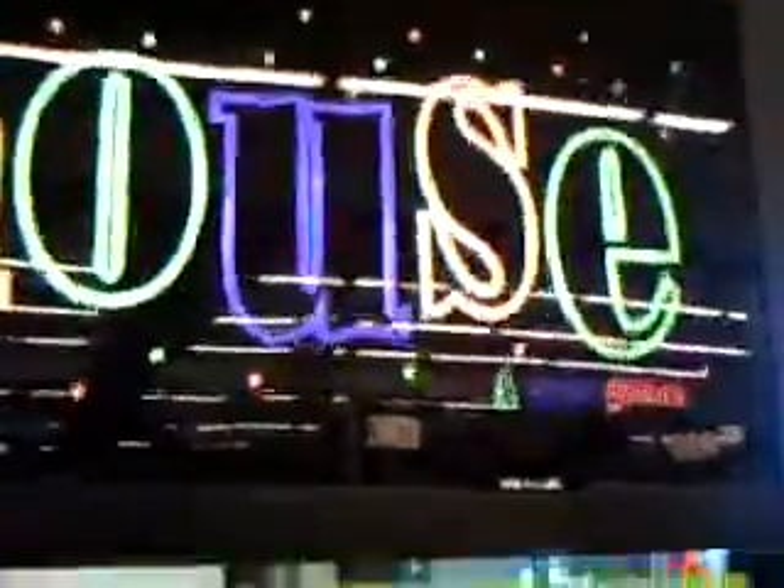Hey guys, I'm at my Kroger's Sugarloaf toy house, and it looks like they've freshly restocked everything.